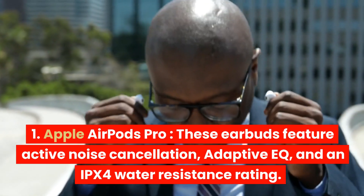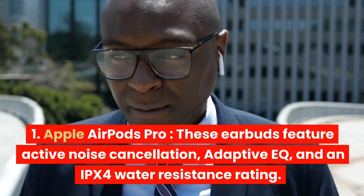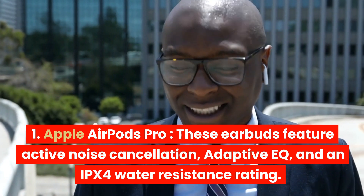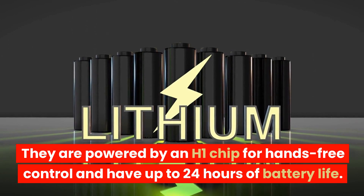Apple AirPods Pro. These earbuds feature active noise cancellation, adaptive EQ, and an IPX4 water resistance rating. They are powered by an H1 chip for hands-free control and have up to 24 hours of battery life.